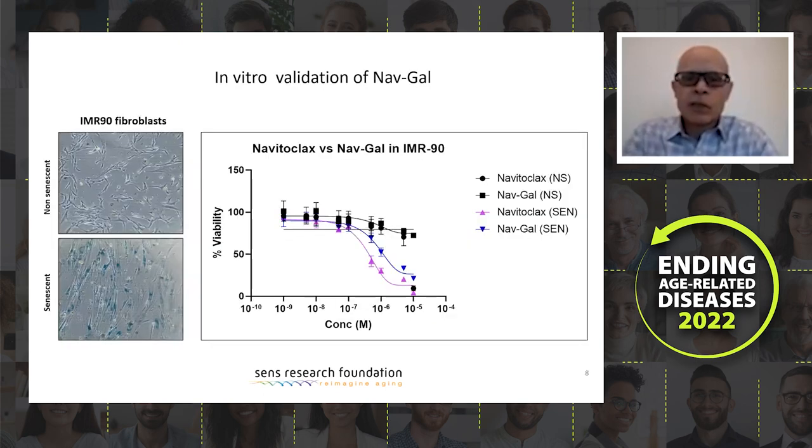We tested navitogal in vitro and compared it to navitoclax. It does in fact kill senescent cells selectively, although a little bit less than navitoclax itself. That is expected because this molecule not only has to cross the membrane but also has to go through cleavage by beta-galactosidase. Navitoclax itself doesn't have to go through cleavage. The selectivity towards senescent cells will help in making it less toxic for our studies.